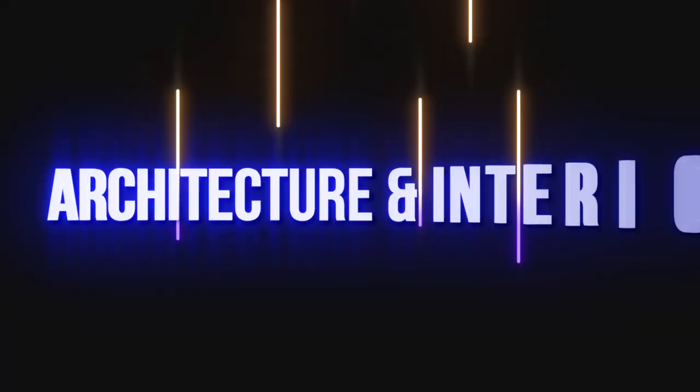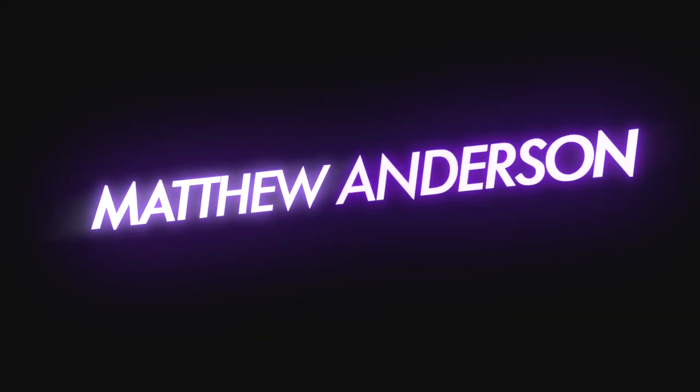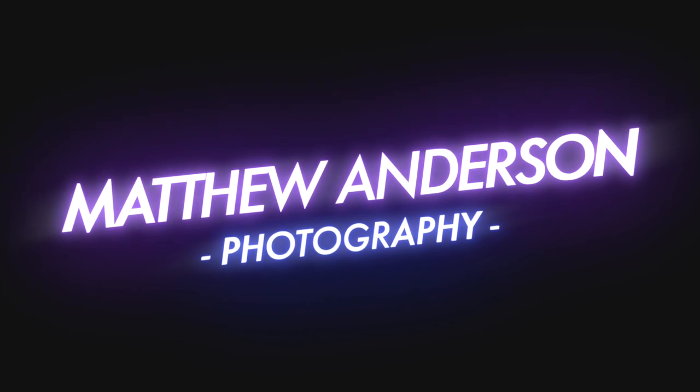Hey everyone, so in this video I'm going to share with you my top five must-have pieces of photography gear that I need as an architectural photographer. If you're new to the channel, my name is Matthew. I'm a full-time architecture and interiors photographer, and the point of my channel is just to share some tips, tricks, suggestions — things that are specific to the genre of architecture photography.